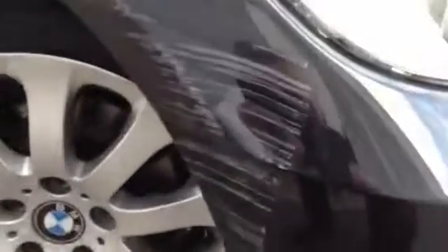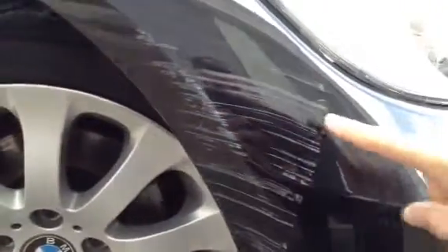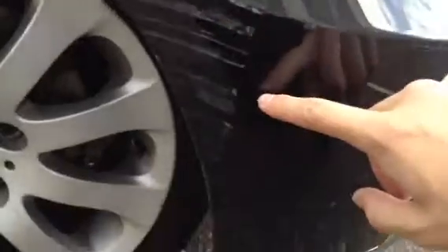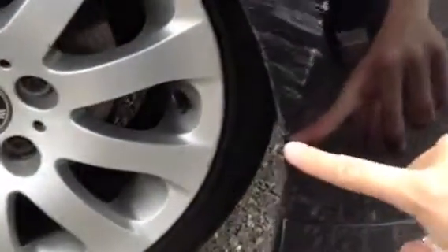Starting with the offside front corner, as you can see a very heavy scuff here. It's gone right into the paintwork. As you can see it leads all the way down to pretty much the front of the arch. You've got scuff marks all on the inner of the arch as well.